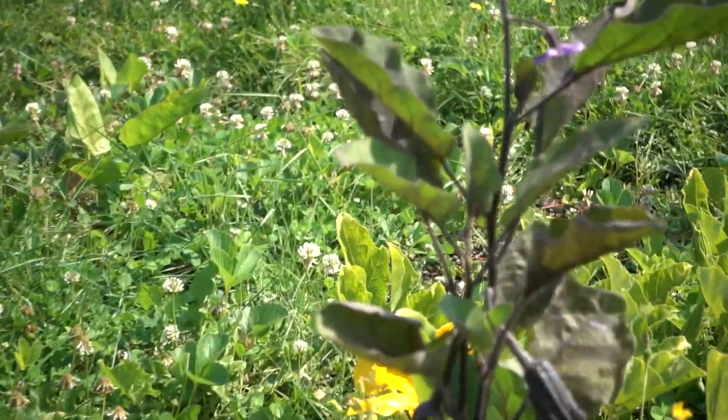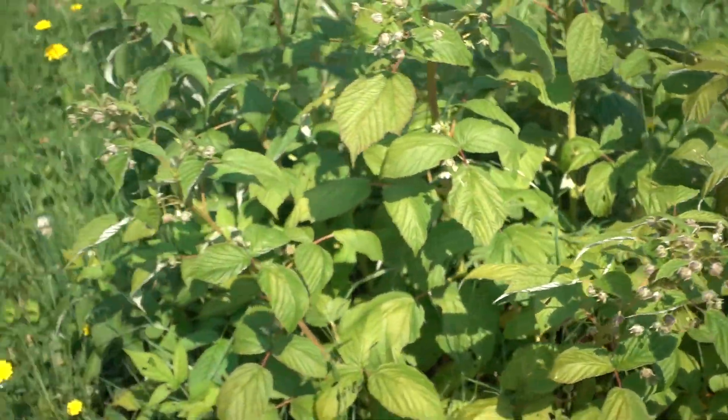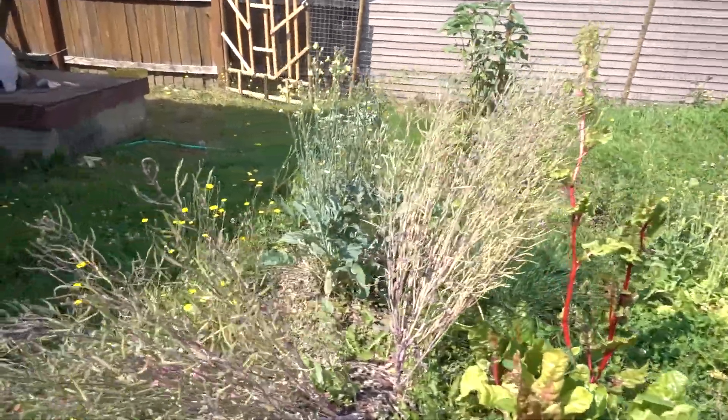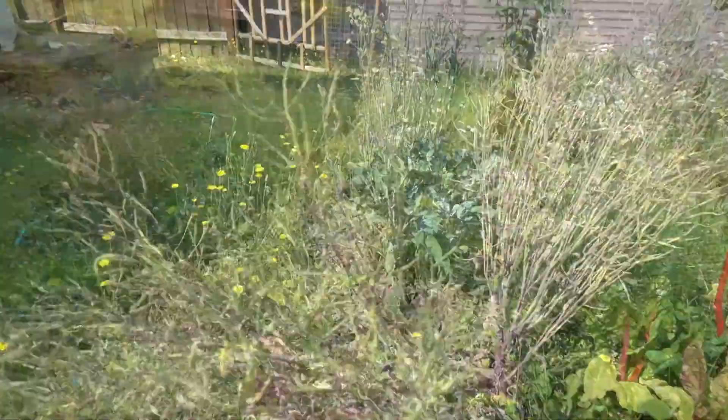Now we have a handful of eggplants growing. My raspberries are starting to fruit, and in the back the sun is way too hot for the leafy greens and everything is going to seed. I'll capture these seeds so I don't have to buy any for next year.